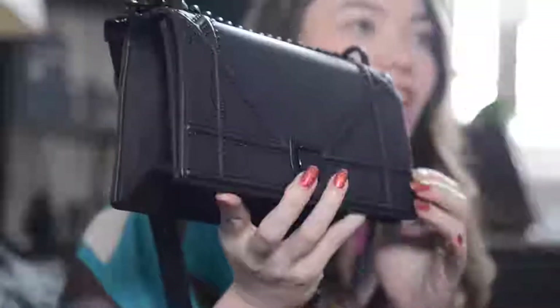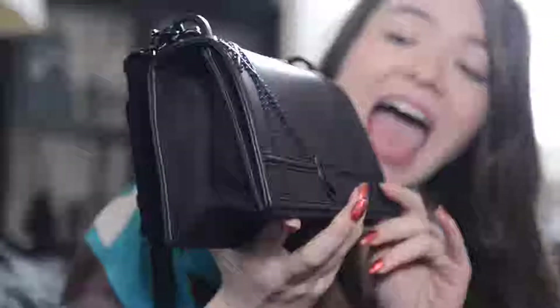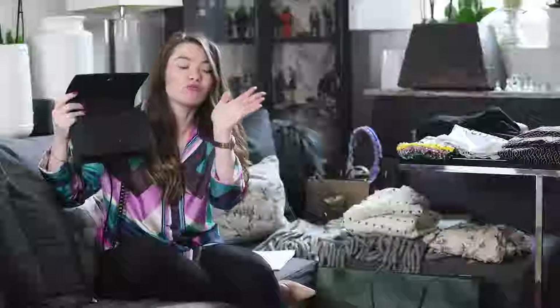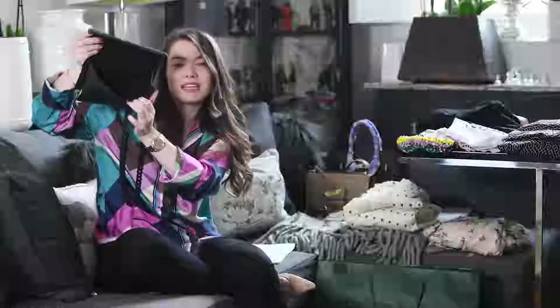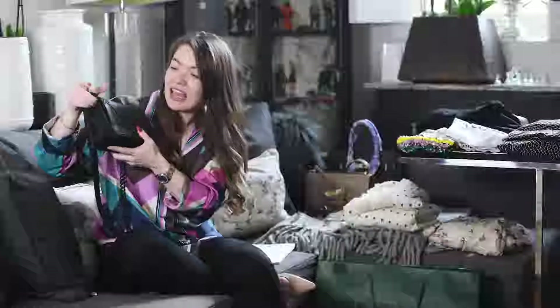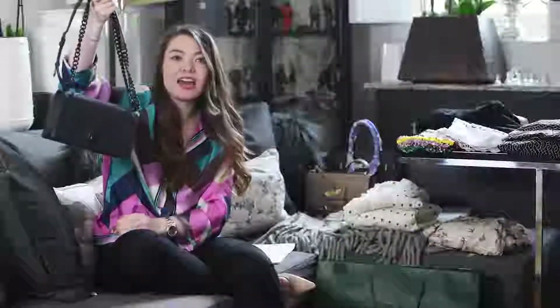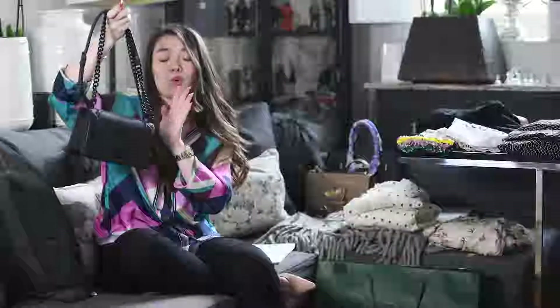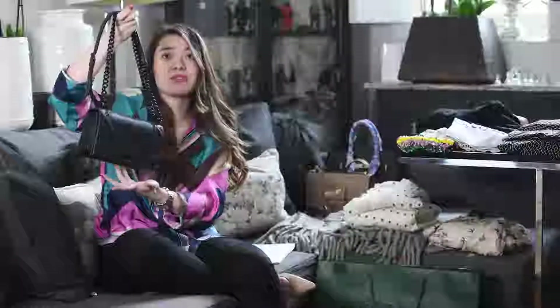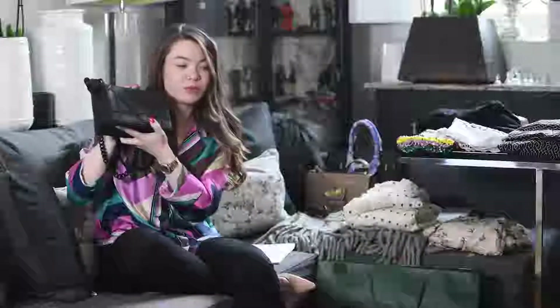Because it has the all-black hardware, it's so easy to pair with absolutely anything — gold or silver jewelry or rose gold, it doesn't matter. And it's pretty roomy and spacious inside. I can just about get everything in that I need. I love the long strap, or you can double it up and wear it over the shoulder. It was expensive — it makes me feel ill how much I spent — but I'm definitely getting my value for money from this one.